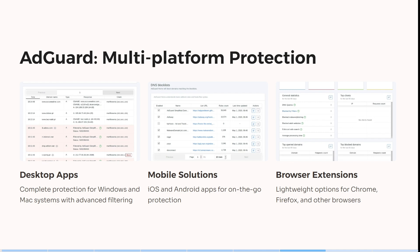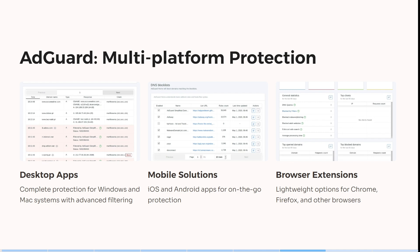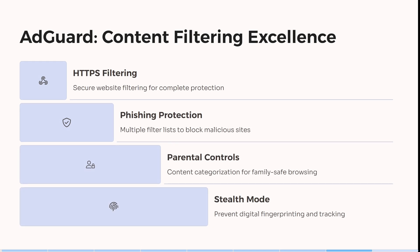I really do like browser extensions rather than installing applications. You can also see over here that it has HTTPS filtering, which allows you to secure websites for complete protection. It has multi-filters for blocking malicious sites and it has content categorization for family-safe browsing.